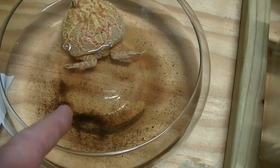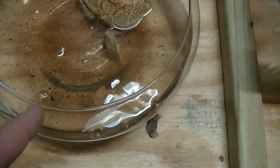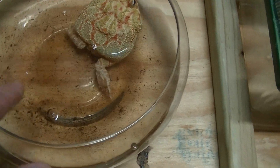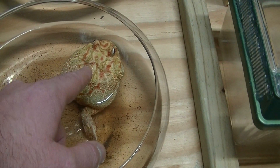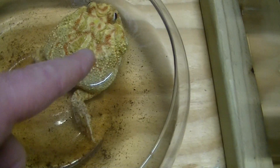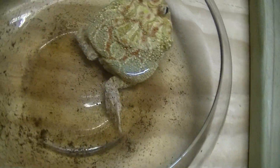I want to point out something interesting — soaking these Pac-Man frogs. This water started clear and is now full of substrate from the eco-earth that this frog pooped out. It's not a bad idea to take your Pac-Man frogs and let them soak every now and then.